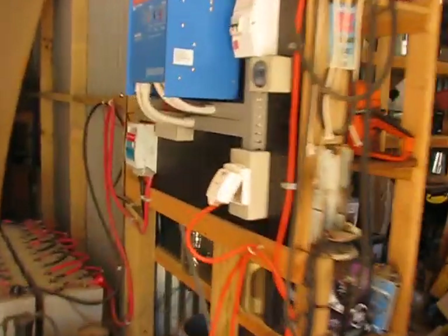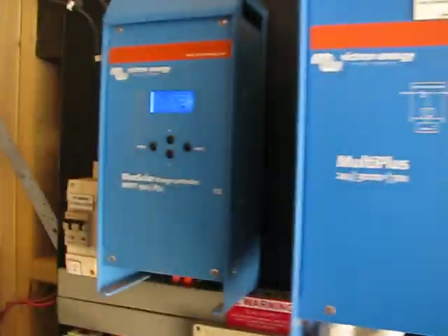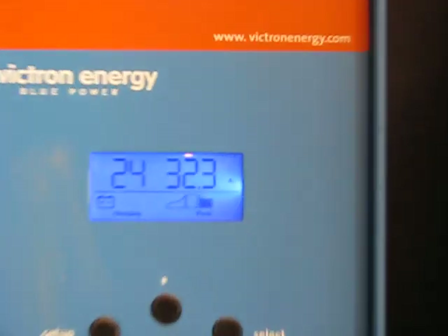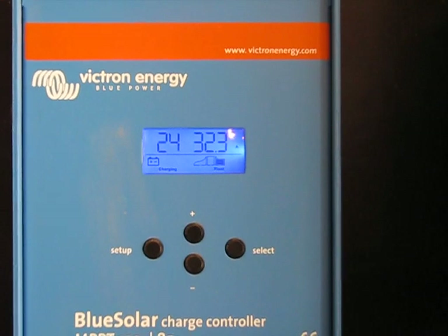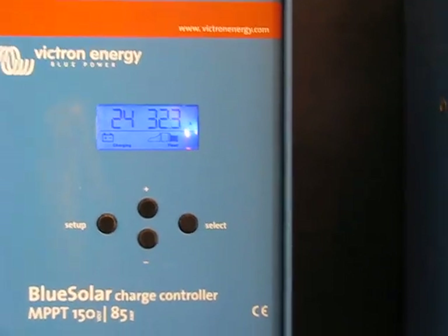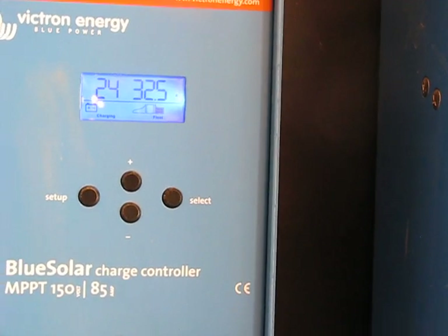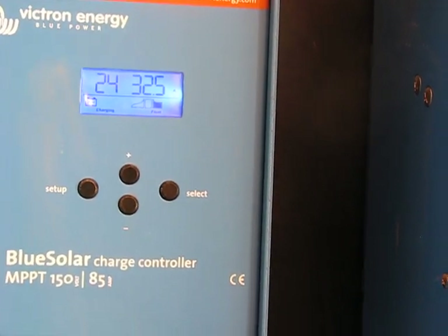As we go inside my disgustingly untidy workshop — that same unit is running off this solar system. Focus on that for a second: the batteries are on float, but it's still letting 32 amps go through. That unit inside hasn't flattened the battery bank.